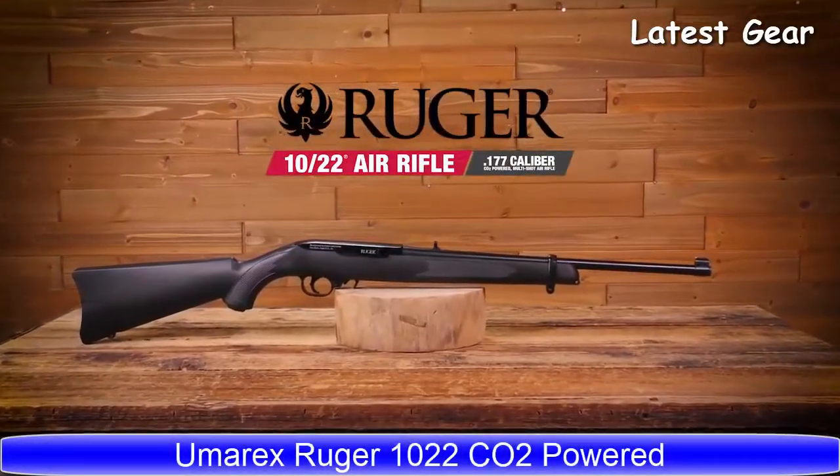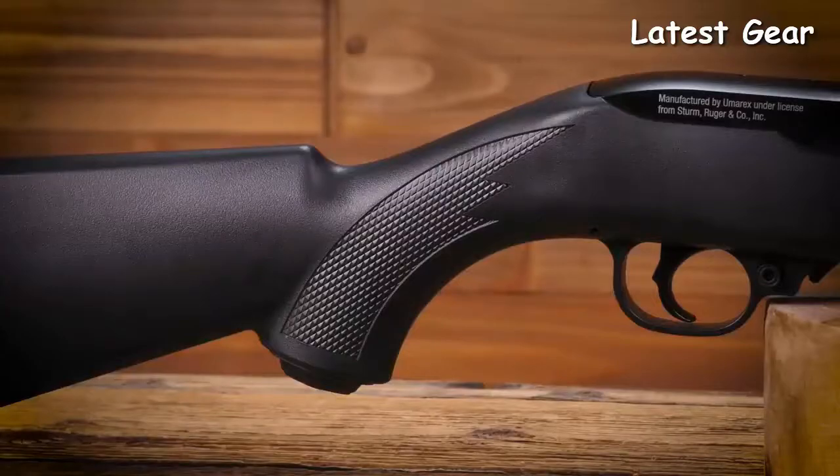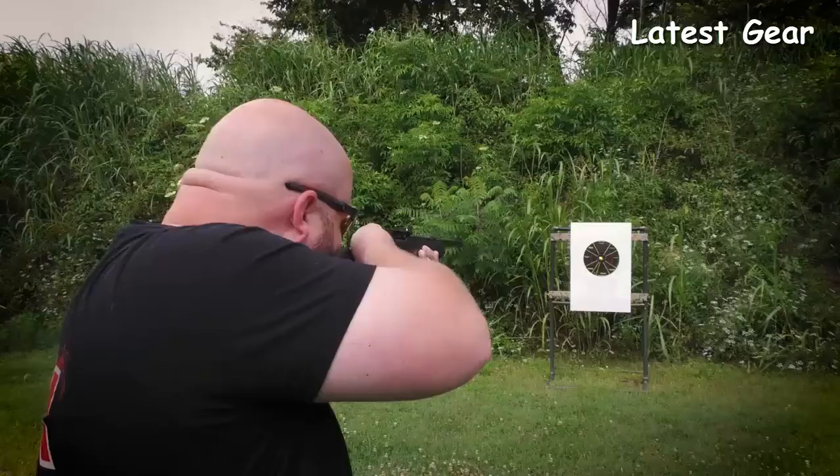No collection is complete without the 1022 air rifle. The resemblance and attention to detail on this pellet rifle is remarkable. This 10-shot double-action repeater uses two 12-gram CO2 capsules to propel .177 air gun pellets up to 650 feet per second.